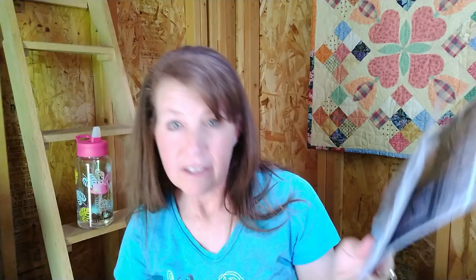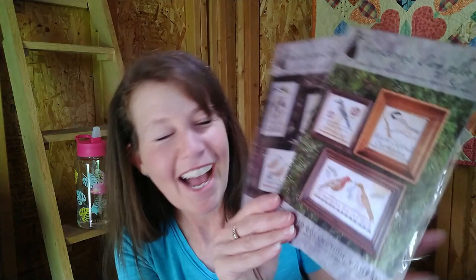She gave me this Heartstring Samplery series — two charts from it, because she had bought it twice. I've been resisting the temptation to buy it, so she sent me those two and since there are only two more in the series, I went right out and bought them. Now I have the full series and I can't wait to stitch them. Betsy, I think you're stitching these — the Western Tanager one that always makes me crack up.